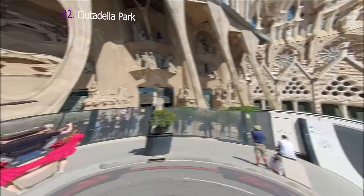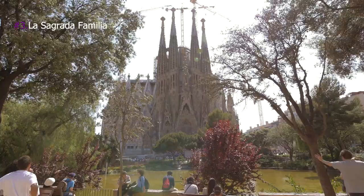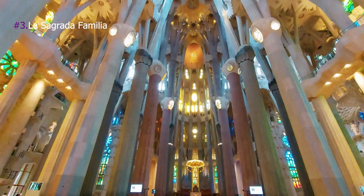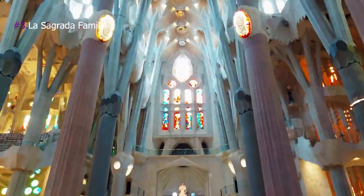3. La Sagrada Familia. A wonder of architecture and one of the most beautiful churches around the world, dedicated to the Holy Family. Designed by famous Catalan architect Antoni Gaudí, La Sagrada Familia began its construction in 1882 and is still being built to this day, projected to end in 2026. The interior of the church is simply stunning!